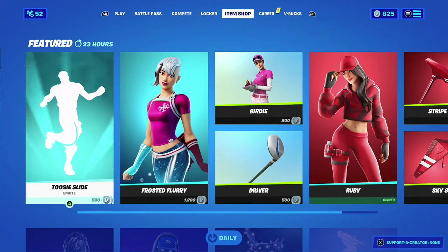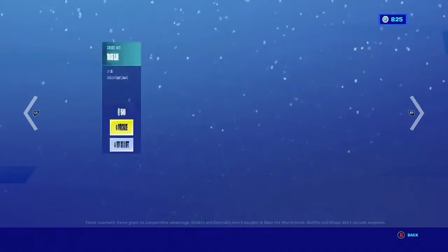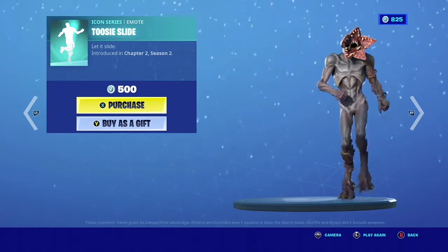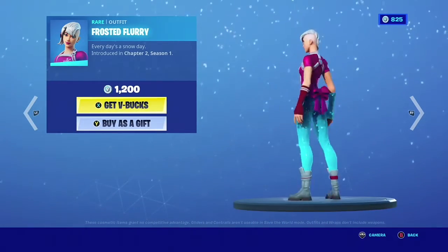What is up guys, welcome to an item shop video. We have some nice epic stuff — yeah I said epic, pretty cringe. Tootie slide Drake, yeah very epic. Right here we have the Frosted Flurry, she looks pretty nice.